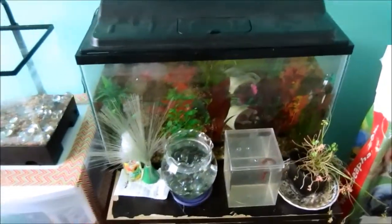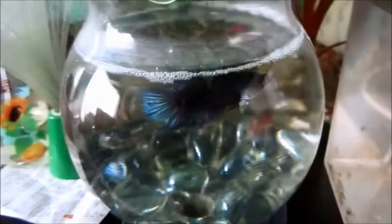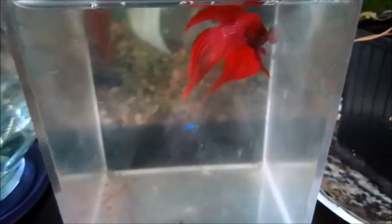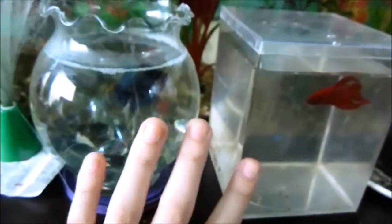Over here is my betta tank, and there are two girls in here. I have a third girl who is temporarily in here because she cannot handle that filter. When I get the other tank set up, that's where she will go with her two friends which are here. I do not recommend keeping fish in such small tanks long term because they are not staying in there very long at all. And then I have random stuff and fish supplies.